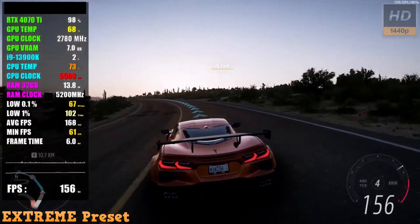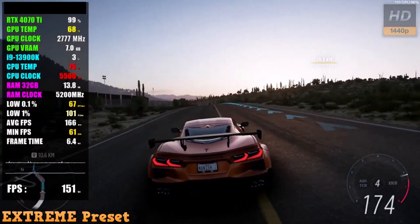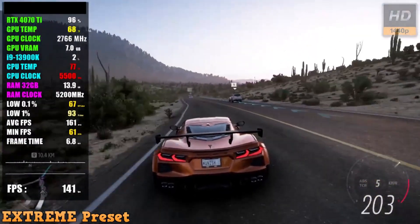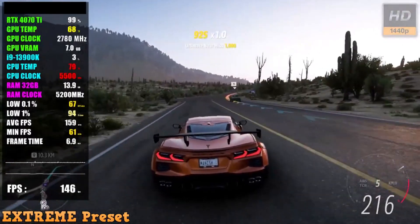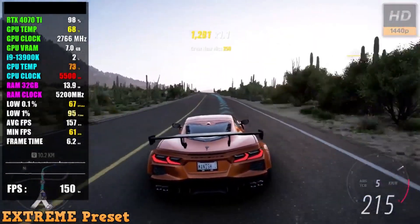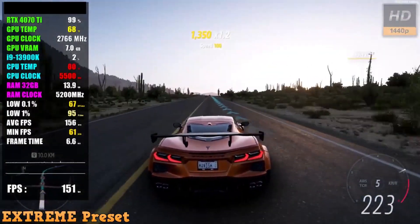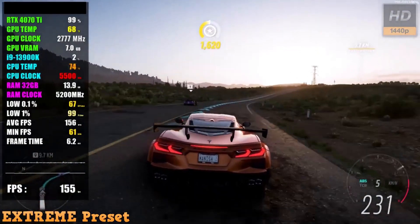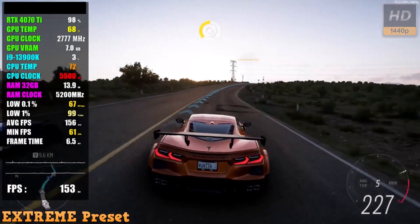Let's examine its performance during FPS benchmark tests on various games. The CyberPower PC Gamer Extreme VR excels in delivering exceptional performance. In titles like Cyberpunk 2077, GTA V, and Forza Horizon 5, the system effortlessly handles even the most demanding graphics settings, providing smooth and immersive gameplay.